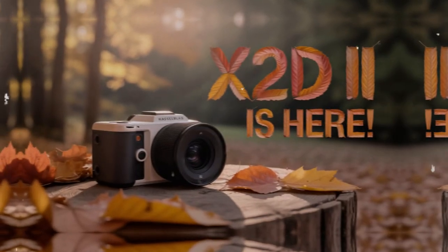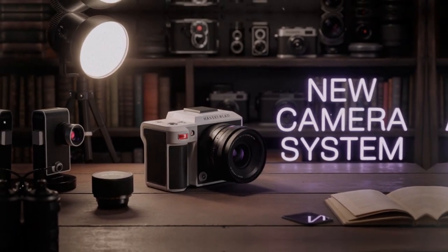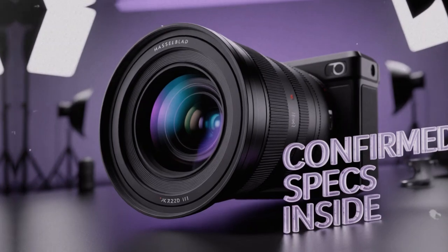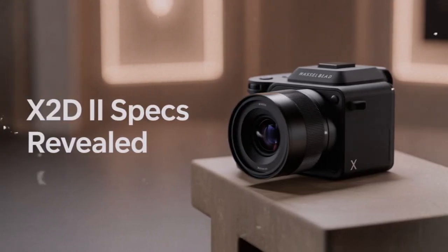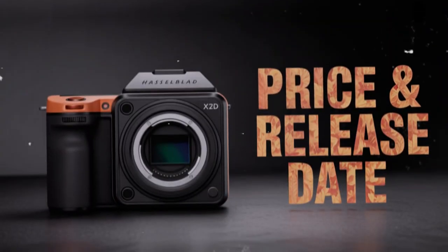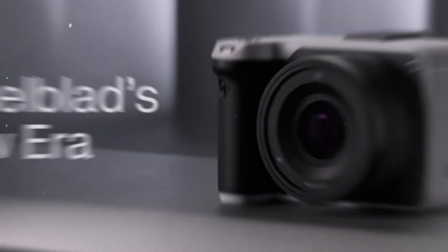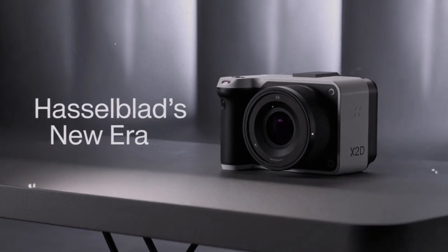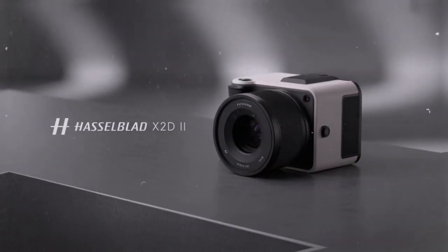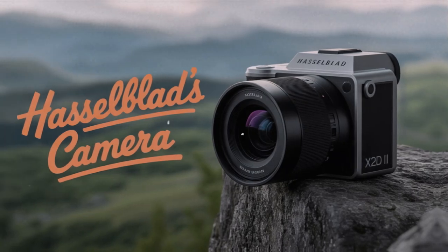Now let's consider the ecosystem. Hasselblad's lens lineup is smaller than what you find in the full-frame world, but the lenses they do offer are exceptional — designed specifically for medium format. That means edge-to-edge sharpness, minimal distortion, and micro-contrast that reveals incredible detail. The 35mm f/2.5, for example, is already a favorite among X-System shooters. Pairing lenses like that with the new autofocus system could be transformative. Of course, the cost of lenses adds up — buyers must think about not just the body but the entire system investment. Resale value is another factor; Hasselblad cameras tend to hold their value longer than many competitors, partly because they are built like precision instruments and partly because the brand does not release new models every year.